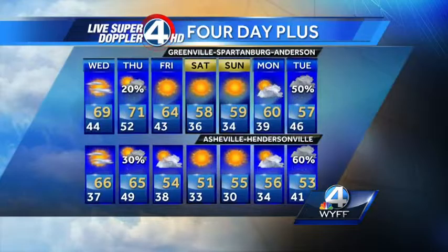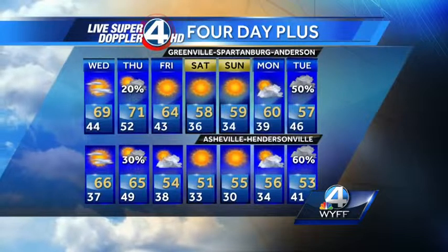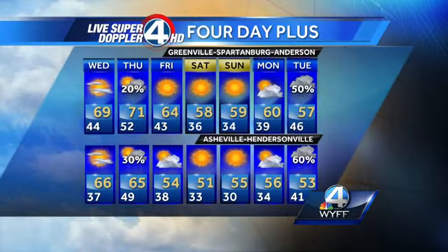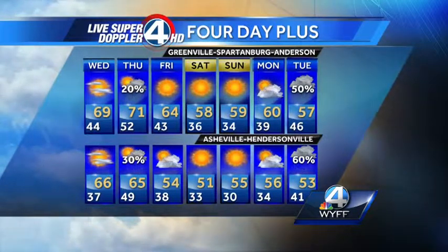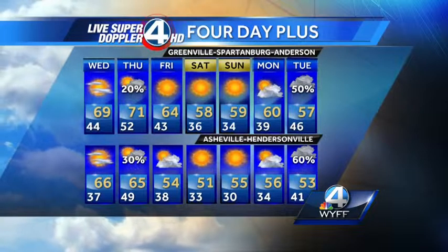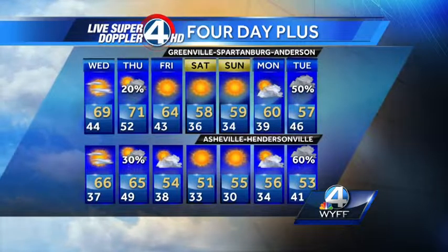The four-day-plus forecast: fairly mild with downsloping winds on Thursday as the front passes by — only a slight chance of a shower, with a better chance of scattered showers Thursday morning for the mountains, especially the mountains of North Carolina. Then cooler weather on Friday, and cold but sunny over the upcoming weekend. The sun is out and it's going to stay that way for quite a while.